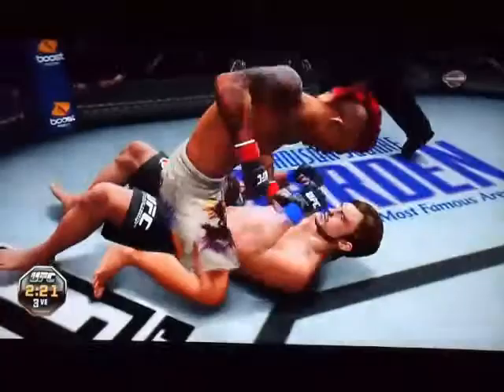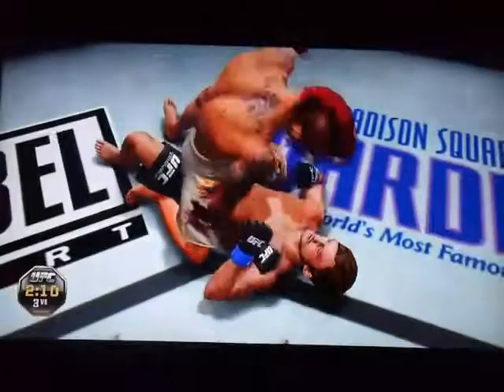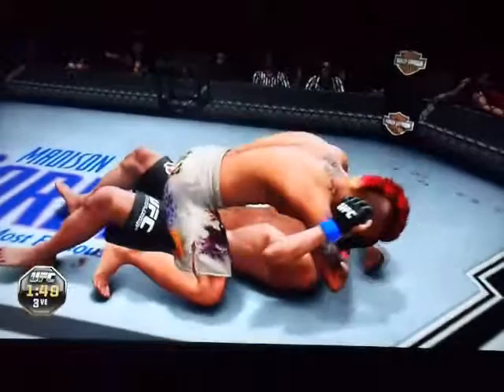Nice ground and pound from the top here. Haymakers — beautiful. Nice punches from the top. He got reversed. And he's in. He got reversed again. And it's reversed. Just over a minute remains.